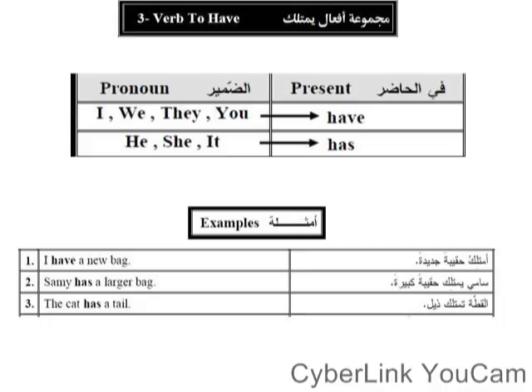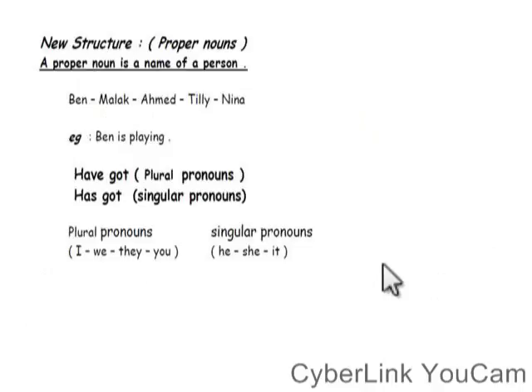So every time 'has' goes out, 'got' goes with it — and every time 'have' goes out, 'got' goes with it. That's why we call them 'have got' and 'has got'. So: I, we, they, and you take 'have'. And the plural pronouns take 'have', while singular pronouns take 'has got'.